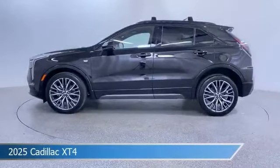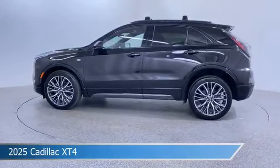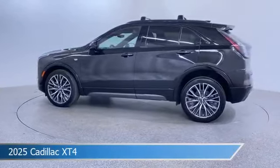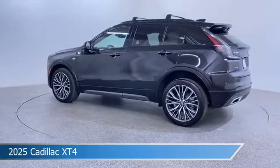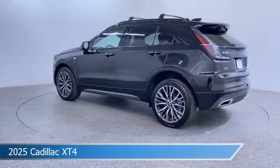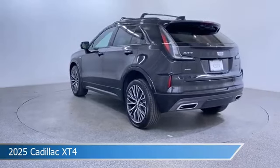Take a look at this 2025 Cadillac XT4. Equipped with an automatic transmission in stellar black metallic, this car comes with some great features including adaptive cruise control, cooled passenger seat, all-wheel drive, Android Auto and more. Come in and check it out today.